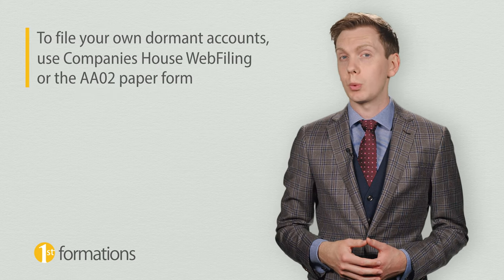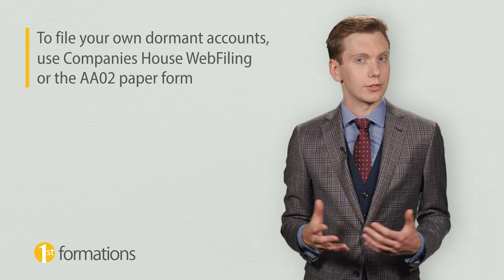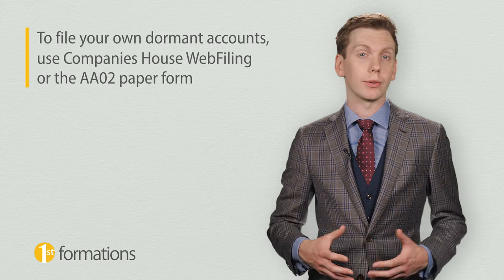So far we have covered what dormant accounts are, and the circumstances when your company may be eligible to file them. Now let's find out how to actually go about filing them. If you wish to file your own dormant accounts, you can use Companies House web filing or the AA02 paper form to file them.